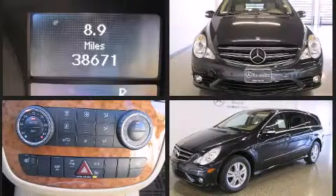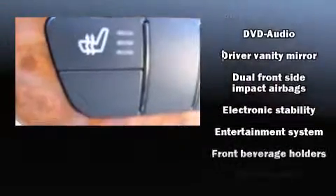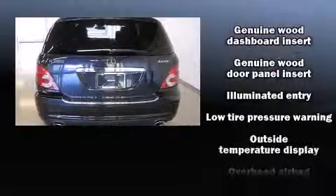Mercedes-Benz also prioritizes safety and security by including head curtain airbags, front and rear side impact airbags, traction control, anti-whiplash front head restraints, ignition disabling, and four-wheel disc brakes with ABS.